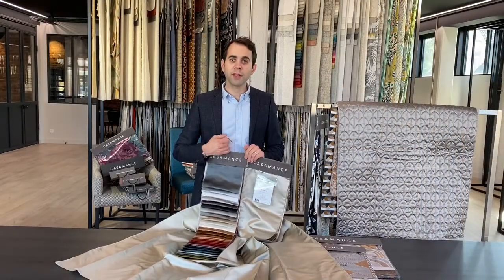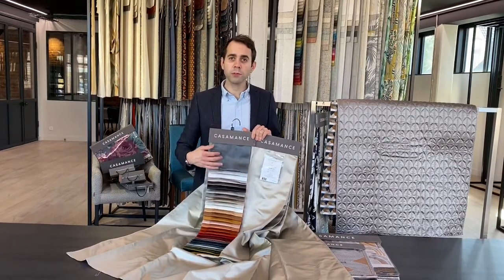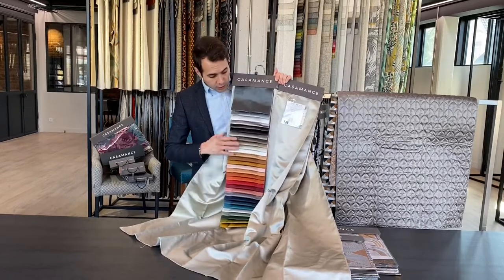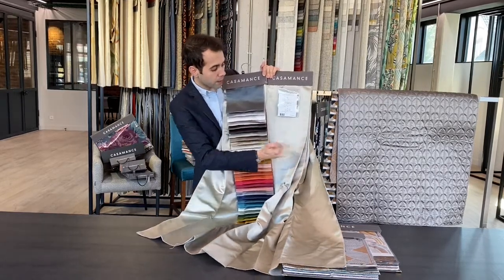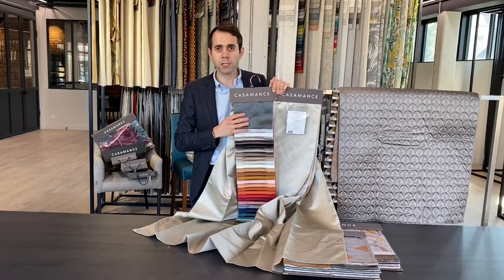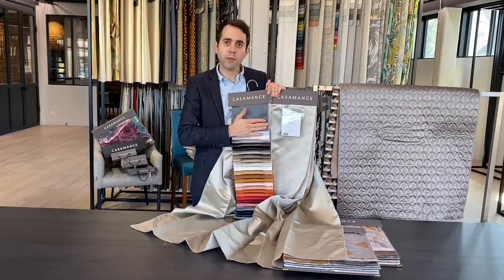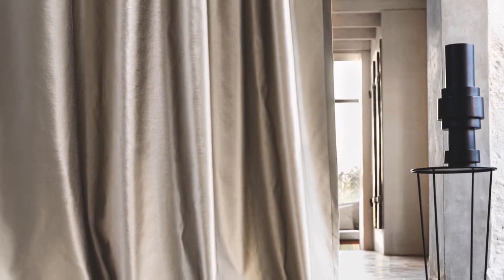The next collection is Pondesa. Unfortunately I don't have the book as it's been a victim of its own success, so I'll show you the hanger. Inside the book you'll find two satin qualities. The first, also called Pondesa, is a mix of polyester, cotton, and linen in 30 different colors — a matte satin effect where you can see the linen in the background with subtle horizontal stripes. It can be used for curtaining in double width and upholstery with a Martindale of 30,000. The book also includes 18 colors of our classic satin — a similar fabric but without linen, so a bit more shiny.